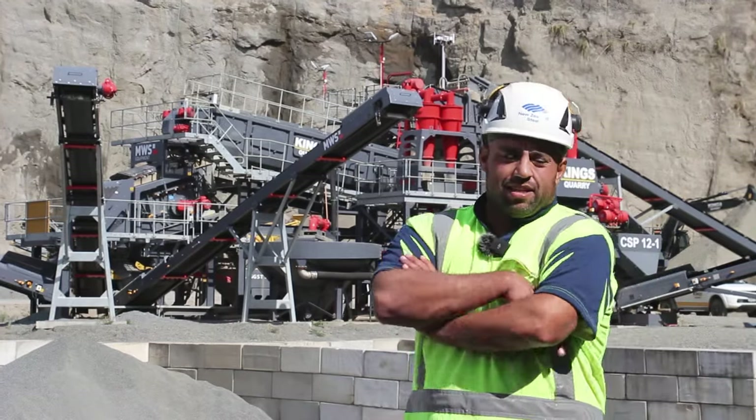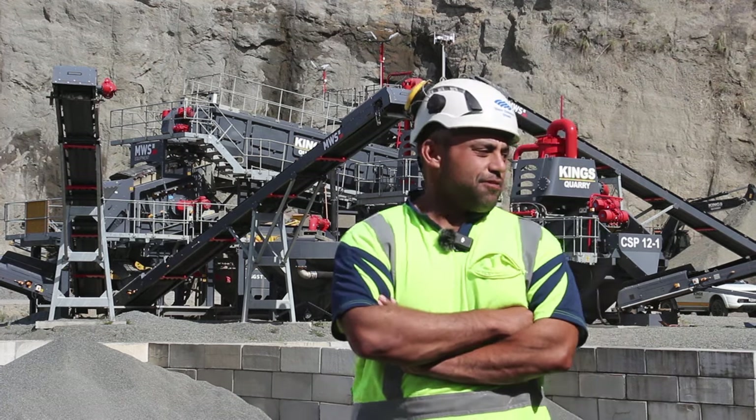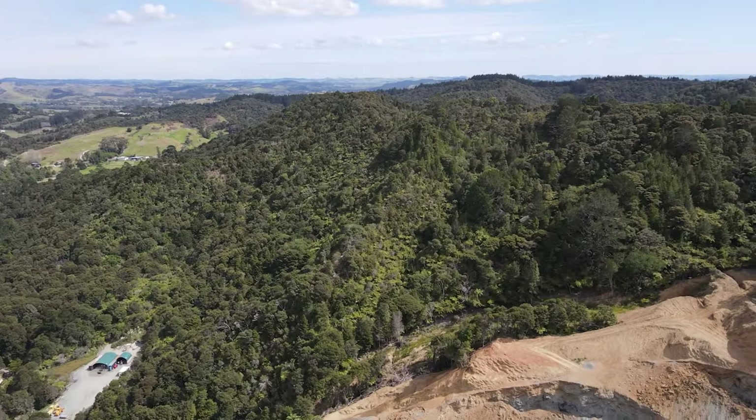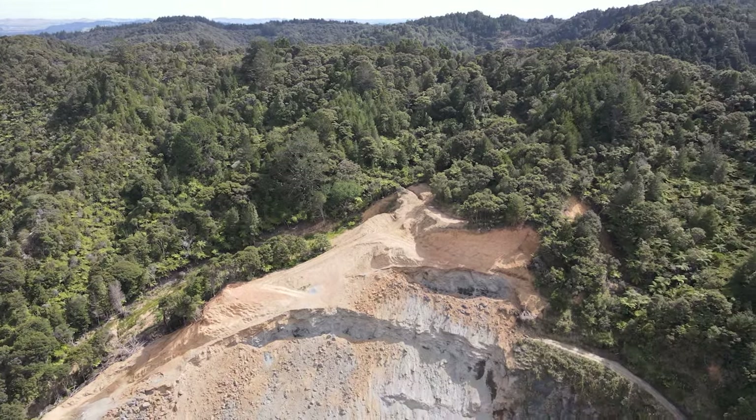It's a river pebble that the geologists have dated back to the Kuypura, pushed down from the Kuypura Harbour, all pushed into a conglomerate and then stuck in the hill.